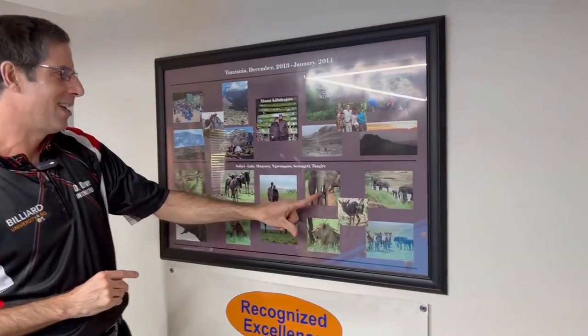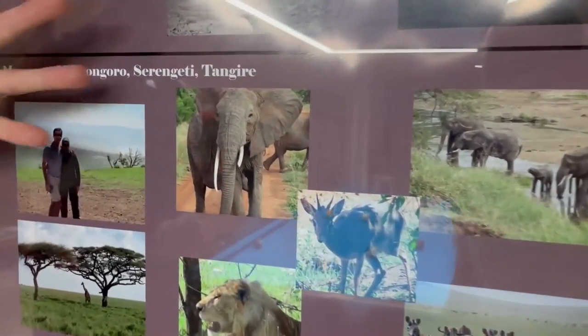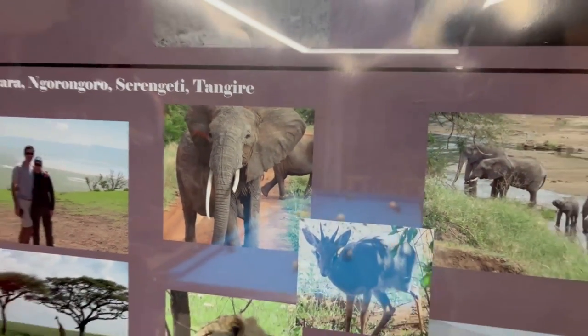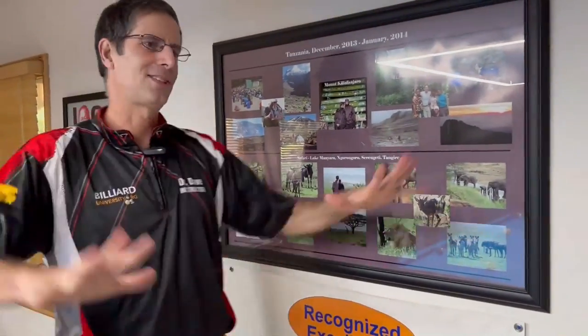The biggest memory is this picture right here. We were driving on the road and saw some elephants about to cross. We stopped — there was a mama elephant and some young cubs. The driver got a little close when the mama was crossing, and she turned toward us.